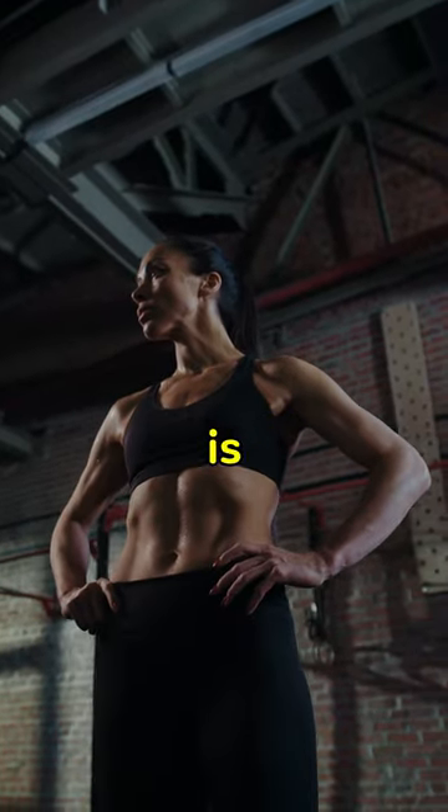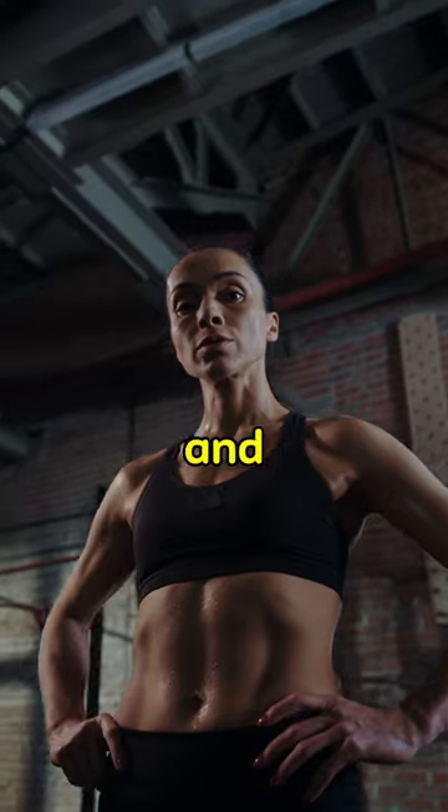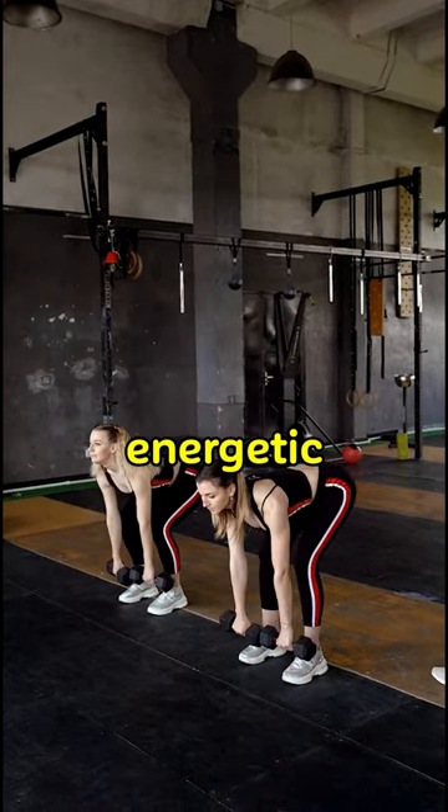Feeling fitter during the day is in your hand. Being active, getting enough sleep, and eating a breakfast rich in healthy carbohydrates will make you feel better and more energetic that day.